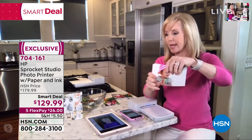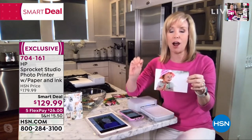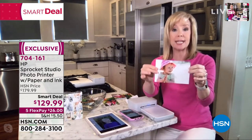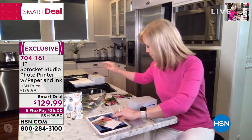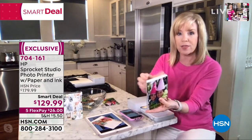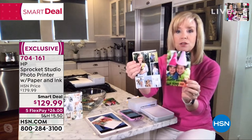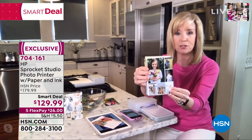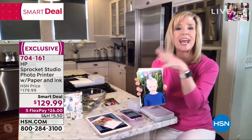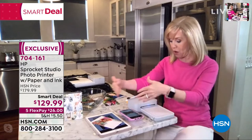Whenever you buy the paper, you get the ink with it. If you buy this anywhere else it's $149 and you only get 10 sheets of paper. At HSN, you're getting 40 sheets of paper with ink included. Inside the app there are all kinds of fun features — you can add text, make a collage, add birthday hats, balloons, stickers, and emojis. It's simple, easy, and uses Bluetooth right from your phone or tablet.